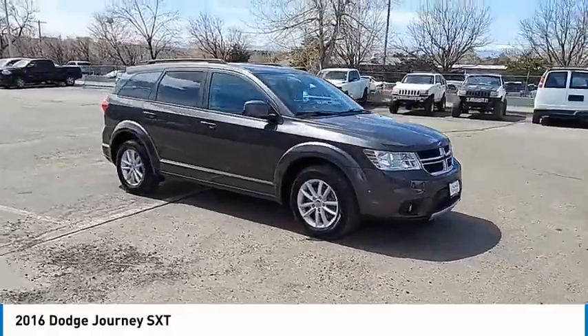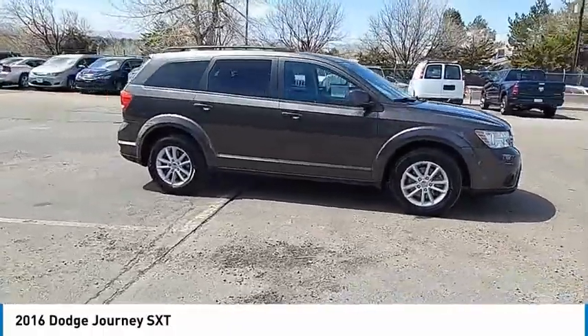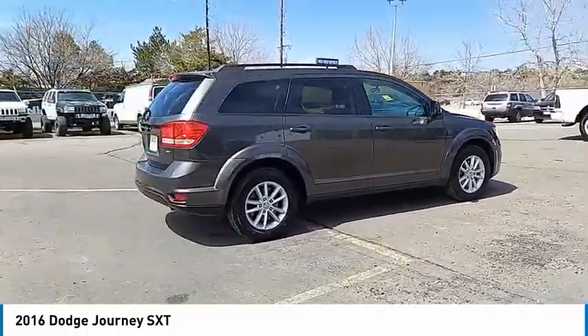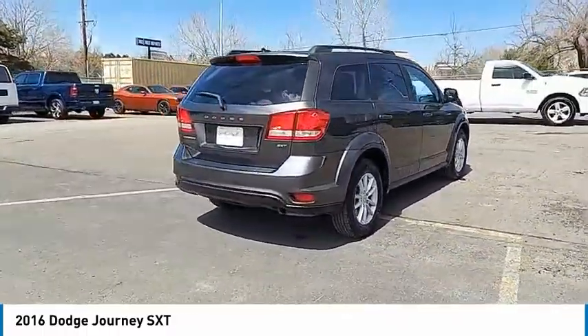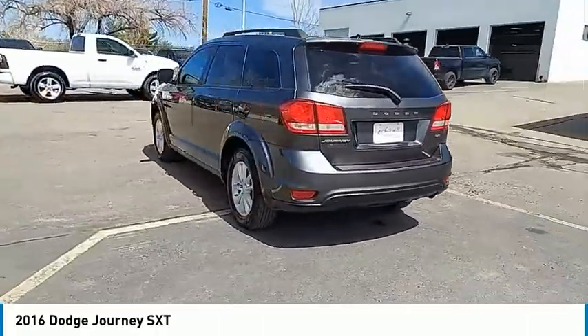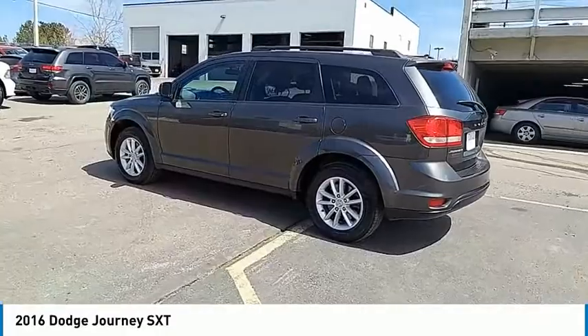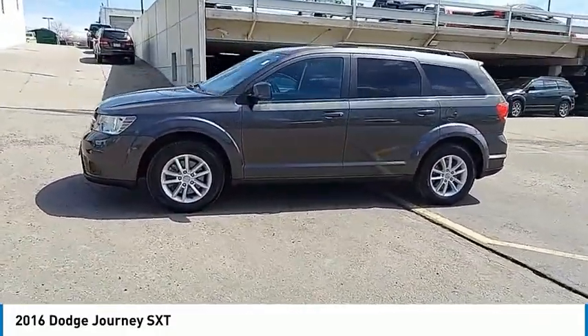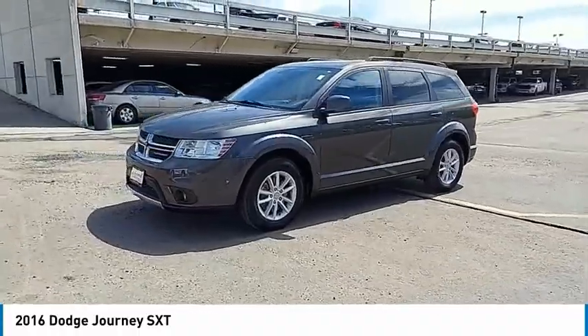Make a great choice today with the 2016 Journey. Dodge Journey combines the practicality of an SUV with the comfort of a car, all while boasting a style all its own. The Journey's optional third-row seat, along with innovative features like a chilled beverage cooler and in-floor storage bins, make it a good and affordable alternative to a traditional minivan.